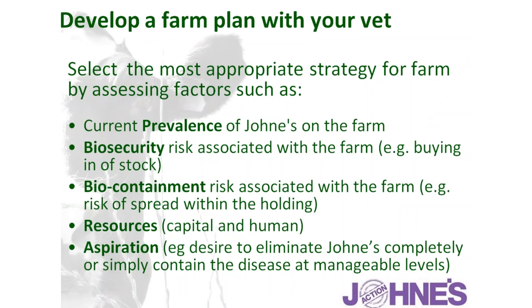To control Johne's disease, we need to set a strategy for the farm, developed between the farmer and the veterinary surgeon. This should consider: first, assessing the prevalence of Johne's on the farm — is it there, and if so to what extent? Second, the biosecurity risk — what is the risk of purchasing the disease onto the farm? Are we Johne's-free but lacking policies to stay that way?